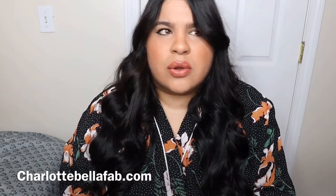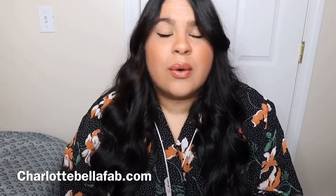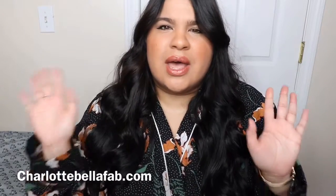Hi beauties, welcome to my channel. My name is Charlotte and in today's video I'm going to share my hair care products. I get asked a lot what products I use to take care of my hair. I don't like to make my hair routine very complicated, so I try to use less product. If you want to see a step-by-step of how I style my hair, please let me know in the comments.